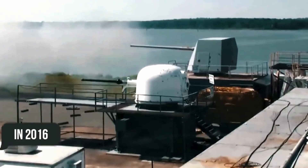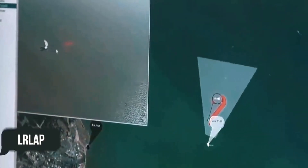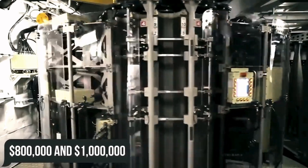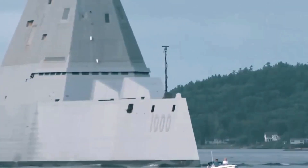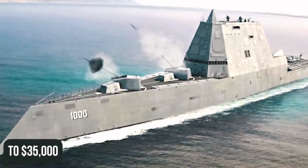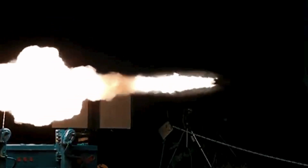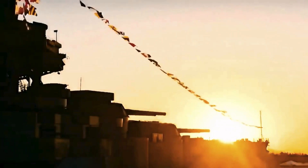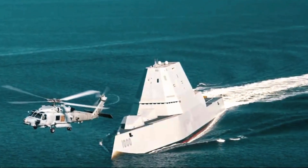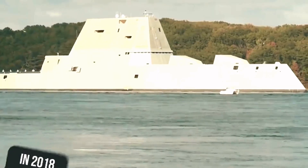In 2016, the Navy cancelled the purchase of LRLAP, stating that the cost of the projectile had increased to somewhere between $800,000 and $1 million, due to a reduction in the number of Zumwalt-class ships — even though Lockheed had earlier lowered the price of shells down to $35,000. They wanted to start introducing alternative ammunition, but due to the fact that the AGS was specifically designed for LRLAP projectiles, it would have cost far too much money to modify it for other projectiles, and there would not have been time before the first destroyer entered service in 2018.